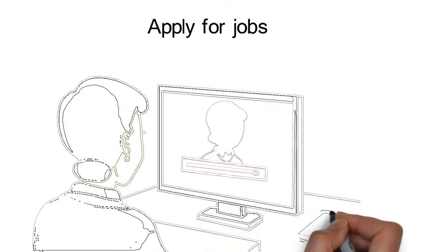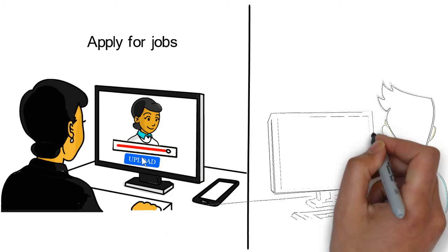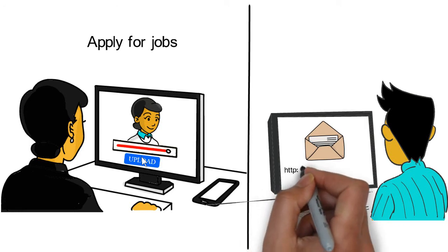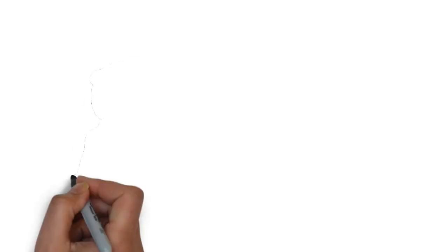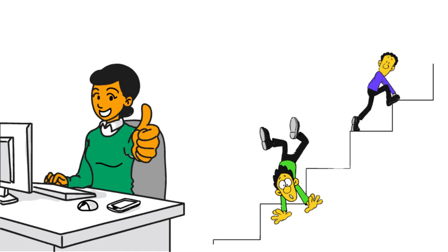Now that you have a video, upload it and begin applying to jobs. Let the employer know in your email that you have created a video commercial for them to watch. This tells the employer that you think outside of the box and will attract their attention. Be sure to include a link to your commercial in the body of your email so the employer can click on it and be directed to watch it. Congratulations! You now have a leg up on the dozens of other applicants that have sent in only resumes, and have increased your chances of being hired for your dream job.